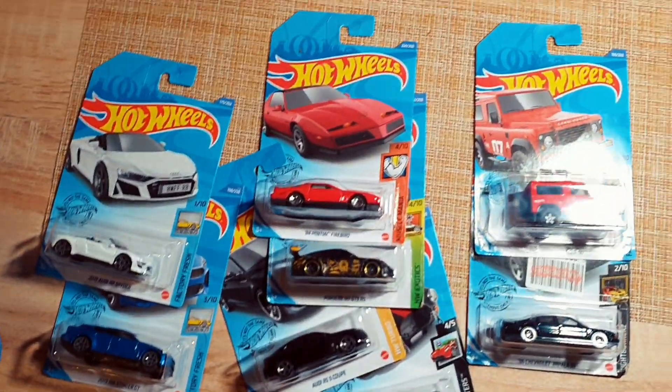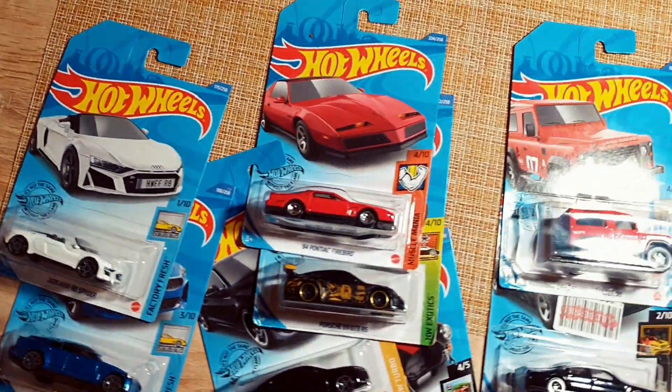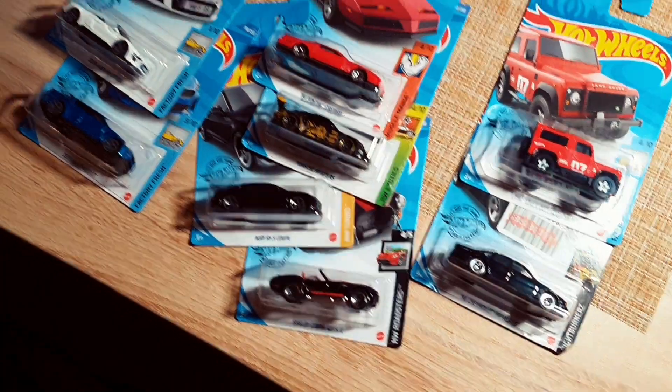Hey guys, welcome! As you understood, today we have another episode. I'm going to take a look at some of the new cars of 2020.